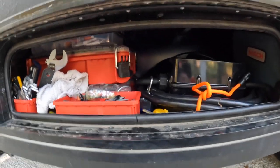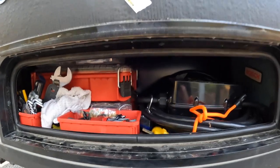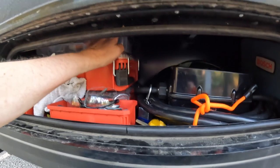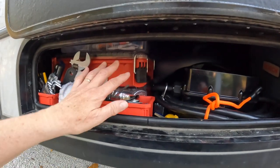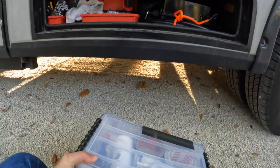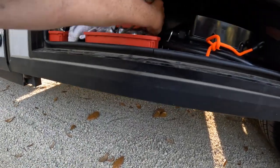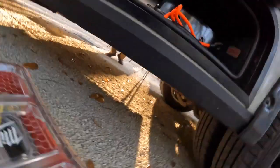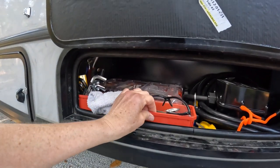This compartment is where the generator would live if you get that option on the ECHO, but we did not get the generator — instead we have two batteries. In here is basically where we store most of the tools we take along. We'll cover all the tools in a different video, but it's a lot of general tools for repair, maintenance, and a little construction if we want to do a mod. They're organized in bins, including these Milwaukee Pack Out toolboxes with removable red bins.